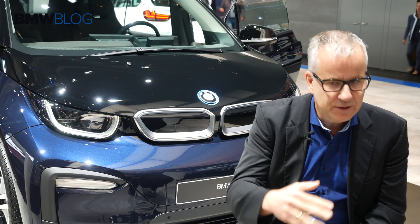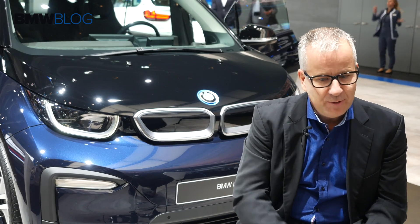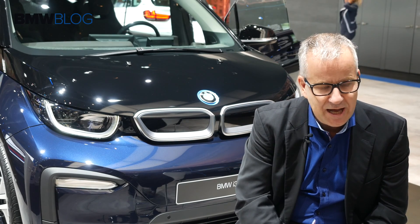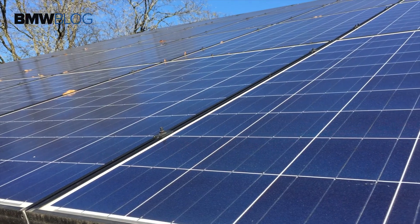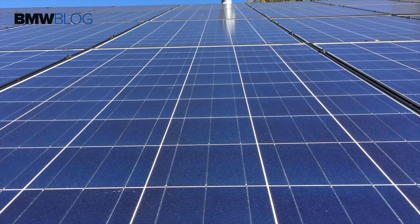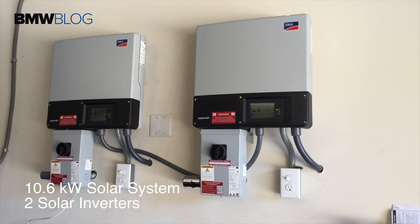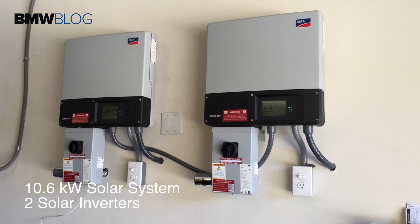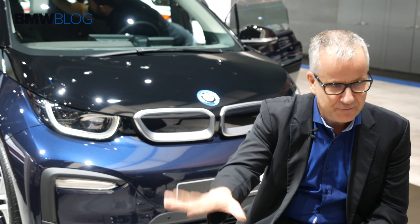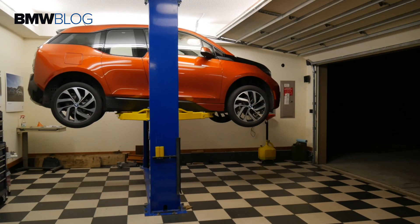With the i3 and the smaller battery pack, even if you use the current energy mix — for example here in Germany, in Frankfurt, which is not purely renewable energy — you beat a comparable internal combustion engine car by 30 percent. If you use renewable energy, maybe a solar panel at home, you beat a comparable car by 50 percent. That's just a reminder: the main reason for an electric car is to lower the CO2 footprint, not just to put out a fun-to-drive car. That's why we started with a reasonable smaller battery pack.